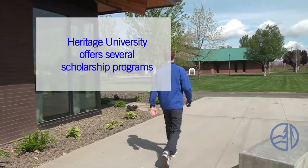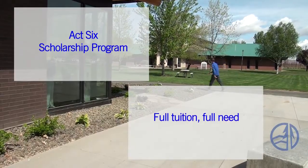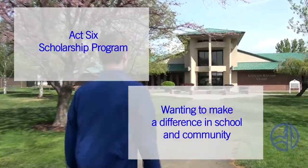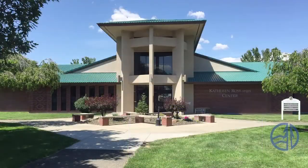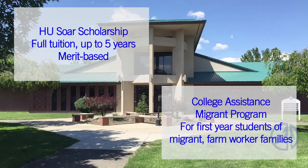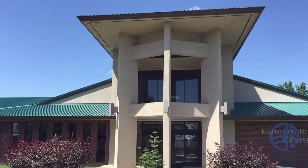Heritage University has several programs which help students get to college and stay in college. Act 6 is a full-tuition, full-need scholarship for emerging community leaders who want to use their college education to make a difference on campus and in their communities. Scholarship recipients from high schools across the Yakima Valley are chosen each spring. The HU Soar Scholarship is a full-tuition scholarship good for up to five years. The College Assistant Migrant Program, or CAMP, is designed to help first-year college students from migrant and seasonal farm worker families. Our financial aid staff members are ready, willing, and available to help you pay for college.